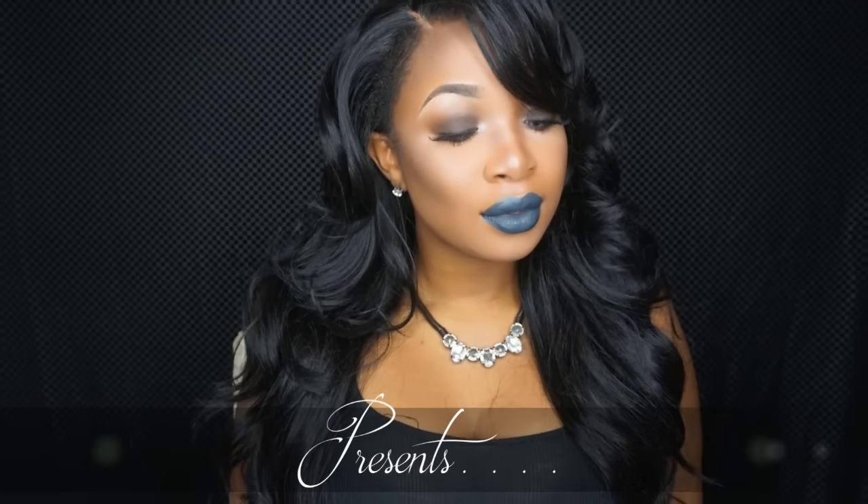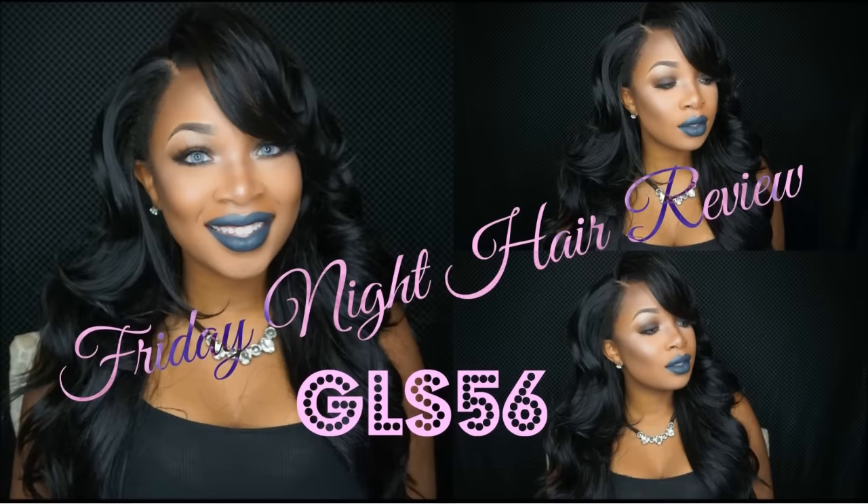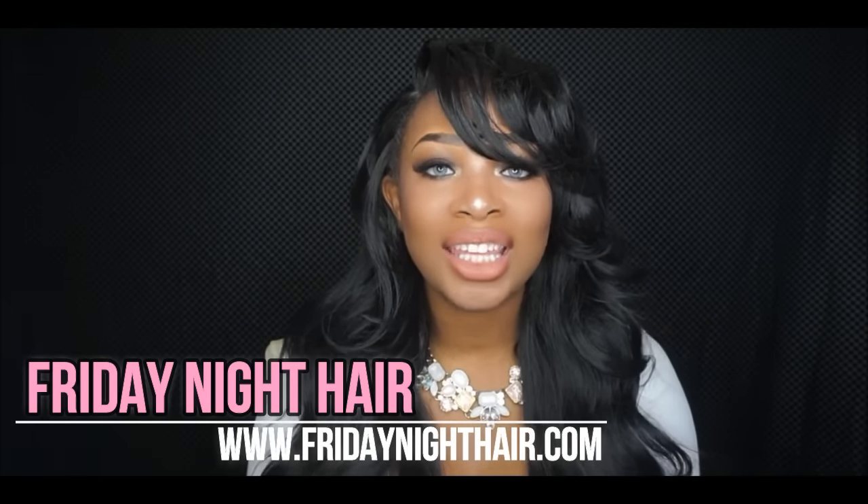Hey, what's going on? Today I'm bringing you a long overdue wig review. This unit was sent to me by Friday Night Hair, and I want to apologize to them because I really did want this review out a lot sooner, but life just got in the way. The upside is that I've been sitting with this hair, playing with it for about a little over two weeks, so I can tell you what worked and what didn't.